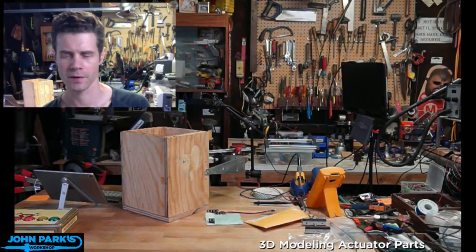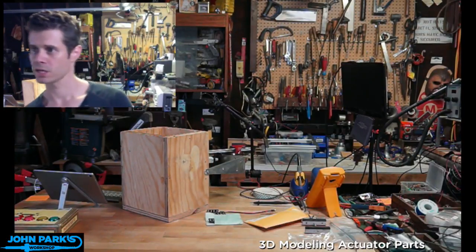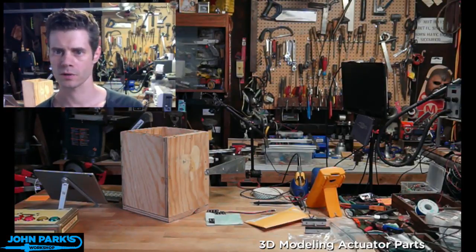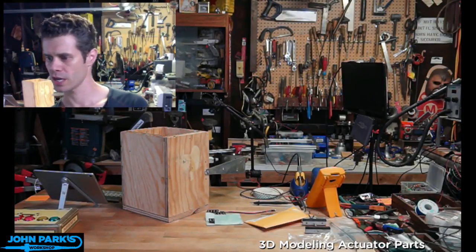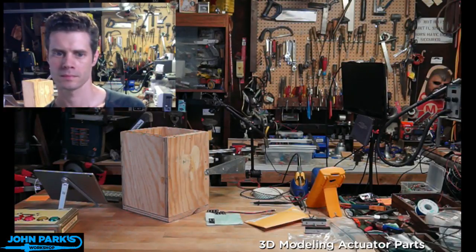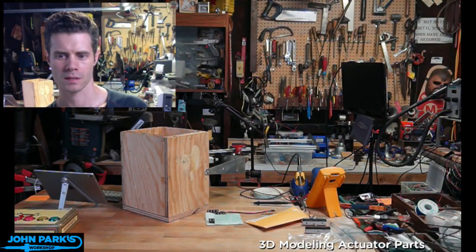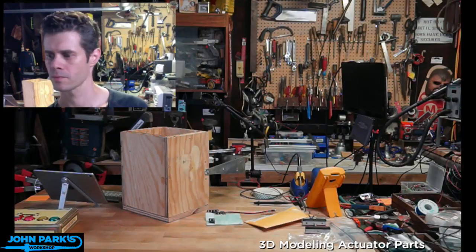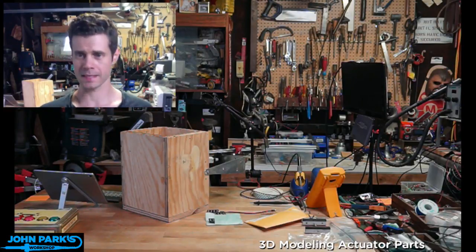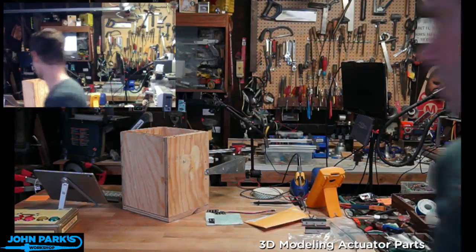I am live. I'm going to double check on Discord and over on YouTube chat. I see no typing. Am I there yet? Yeah, it seems to be live. Working now. All right, success again. Let me head over here to the workbench.